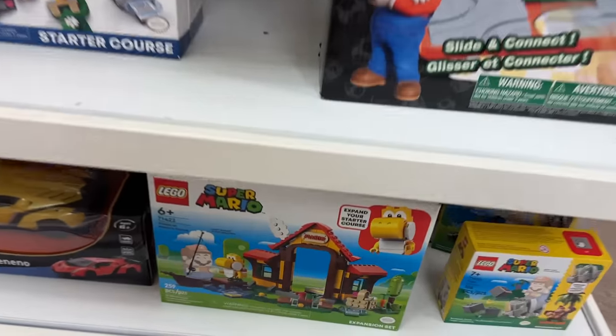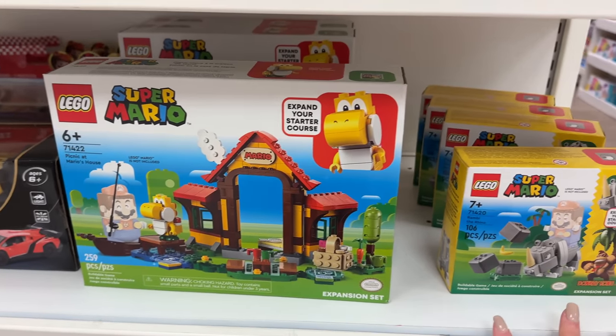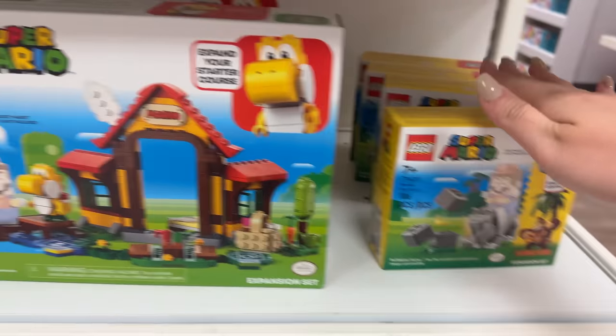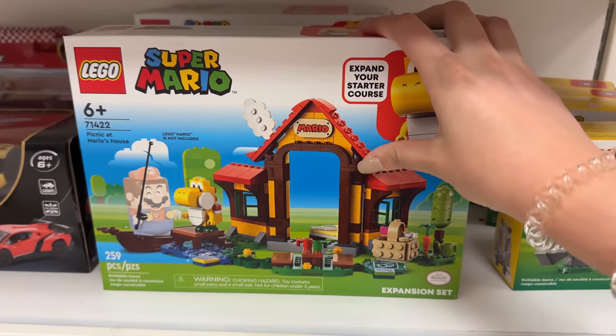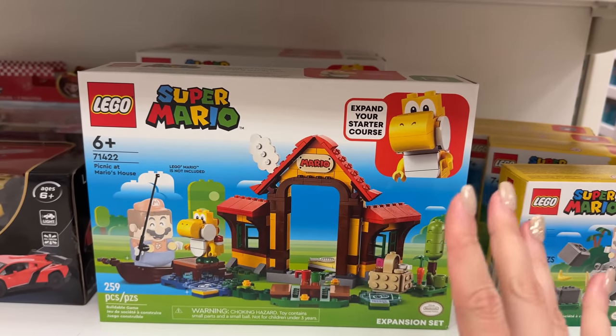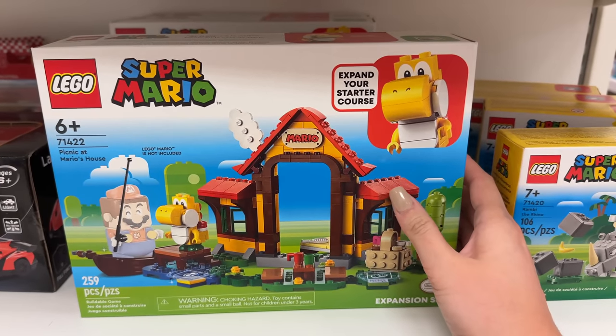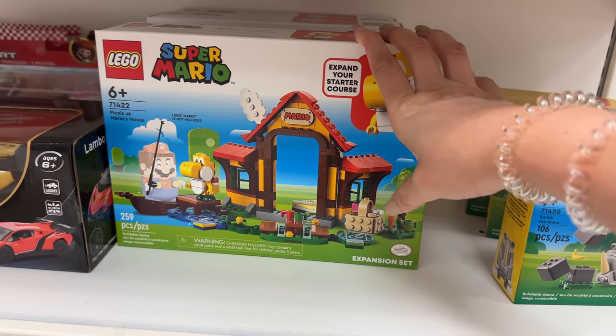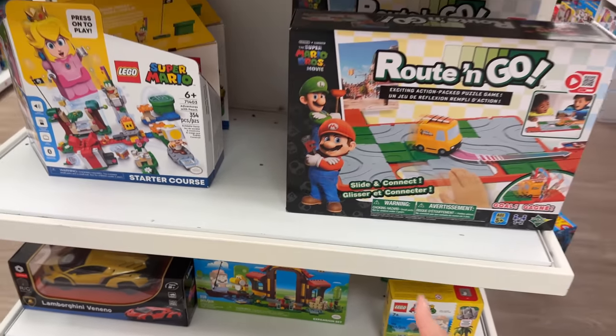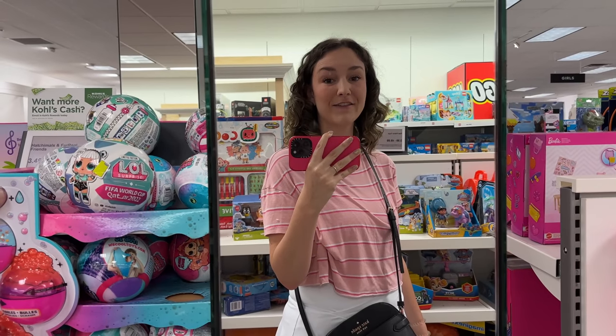They have a few more Super Mario Donkey Kong sets in the front - the rhino one again and Picnic at Mario's House, which is a cute build. I still think back to when we had a little Mario world in the LEGO city - I'd love to do something like that again but better, because my MOC skills were not as good back then as they are today.